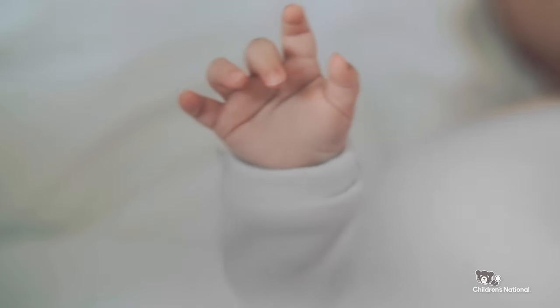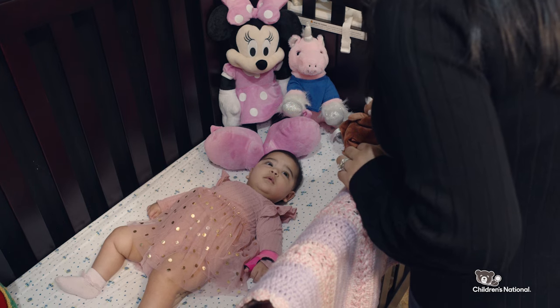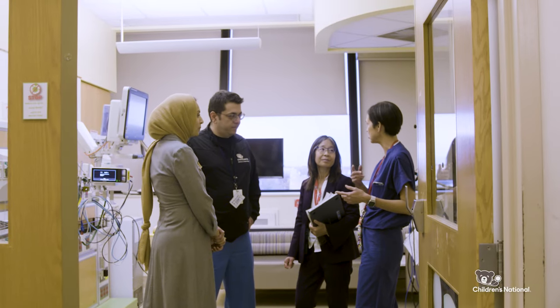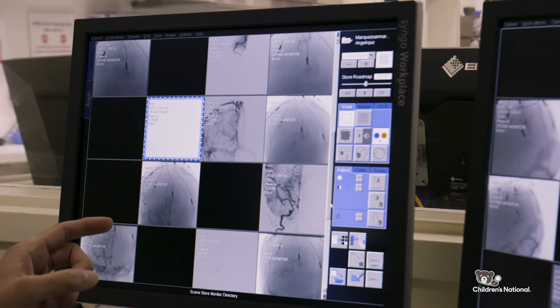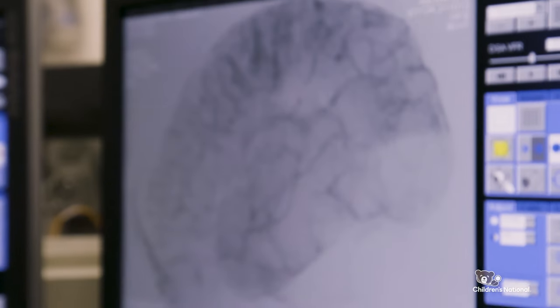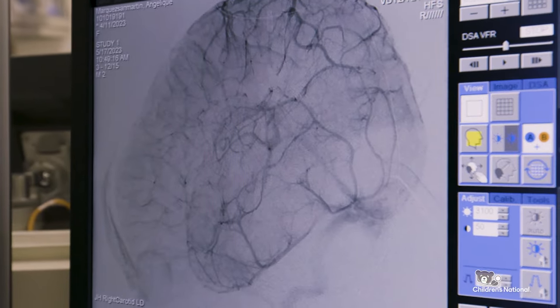Under three months of age, the surgical risks are too high — it's not an acceptable treatment. Our team here in 2013 discovered there was this unmet medical need, and we thought of using embolization as a way to close the blood vessels to that abnormal hemisphere. But as we were waiting for the baby to be mature enough for a hemispherectomy, we saw that the seizures were stopping.